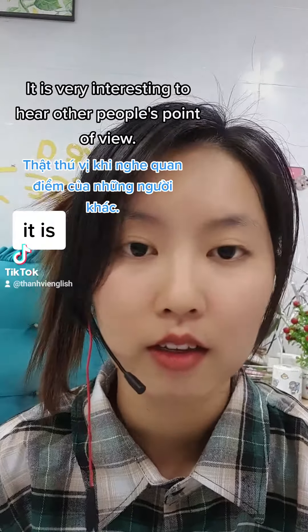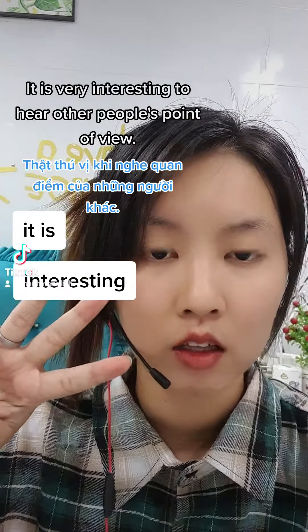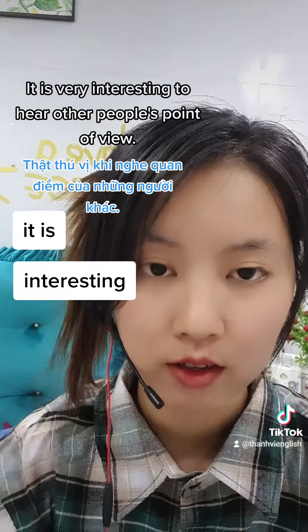Thứ 2 là cái từ 'interesting' — các bạn chỉ đọc 3 âm tiết thôi: 'interesting, interesting.' Nó chỉ có 3 tiếng thôi nha: 'interesting, interesting.'